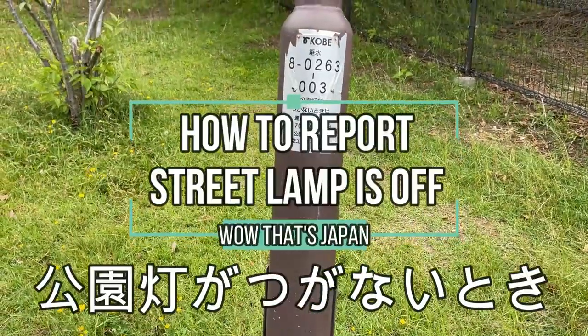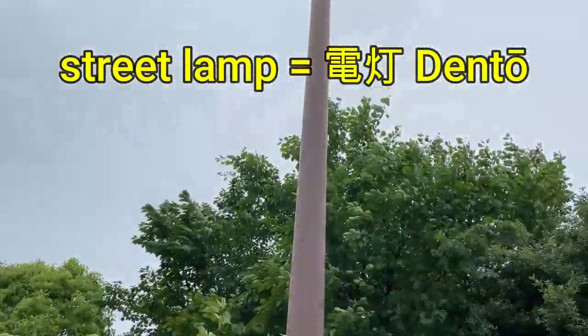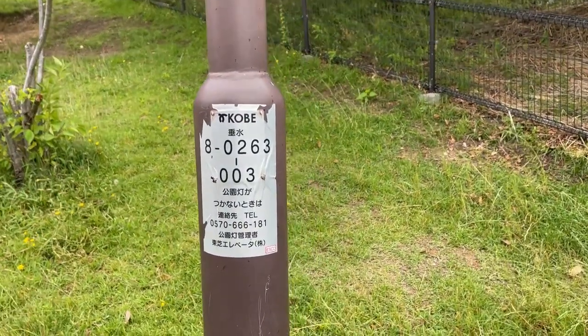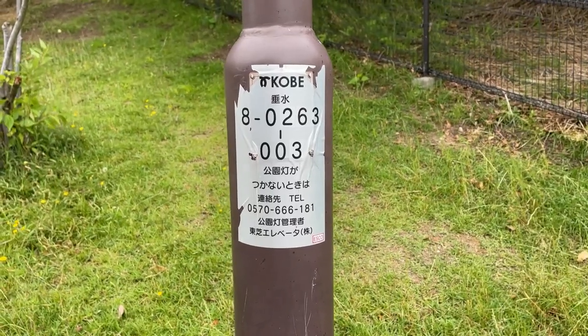Hi everyone, it's James in Japan. You're looking at a street lamp called a 'dento' in Japanese. I'm recording this in post-production because it was windy outside. Have you ever noticed stickers such as this on street lamps?